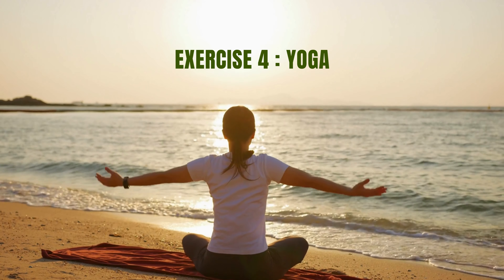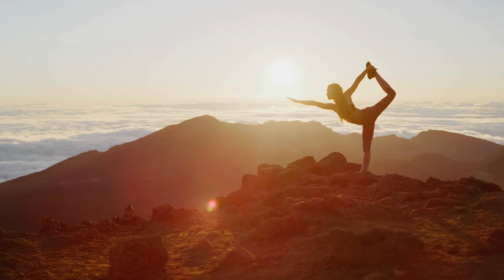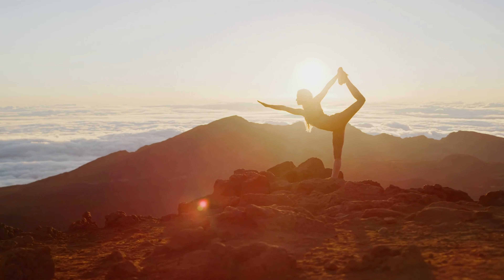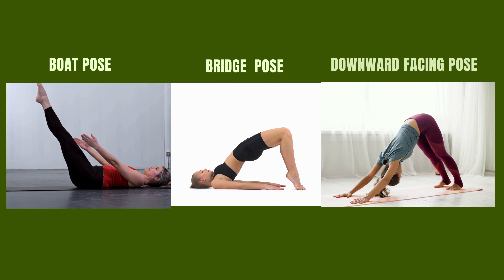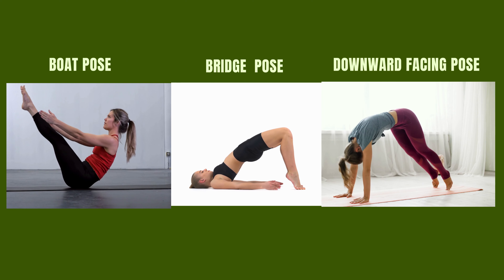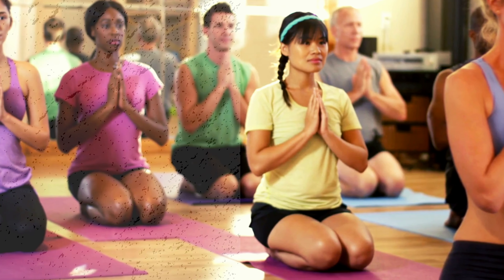Exercise 4: Yoga. Yoga is a mind and body practice that combines physical postures, breathing exercises, and meditation. There are a few specific yoga poses that can be helpful for premature ejaculation, such as the boat pose, bridge pose, and downward-facing dog pose. If you're new to yoga, it's a good idea to find a class or workshop for beginners.